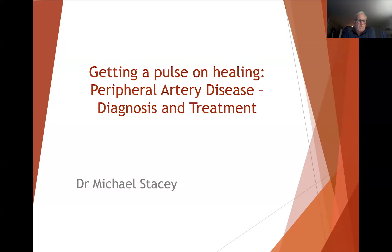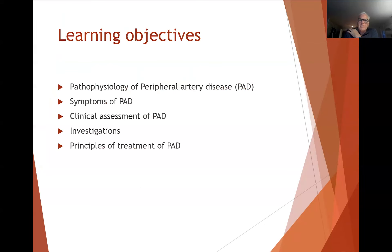Thanks very much, Troy, and thanks everyone for joining today. As you've probably gathered by the title, I'm going to be talking primarily about peripheral arterial disease, touching mainly on diagnosis and assessment of the patient, and then also a little bit on treatment. There is another webinar in about a month's time where I'll have a lot more focus on the specifics of treatment. So just for today, we'll be covering some of the pathophysiology of peripheral artery disease, some of the symptoms, the clinical assessment, investigation, and then the principles of treatment.